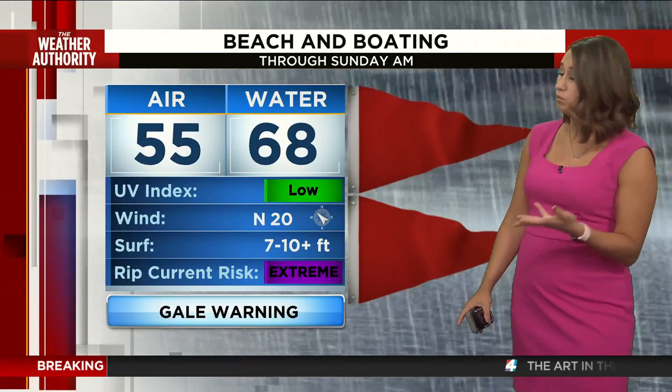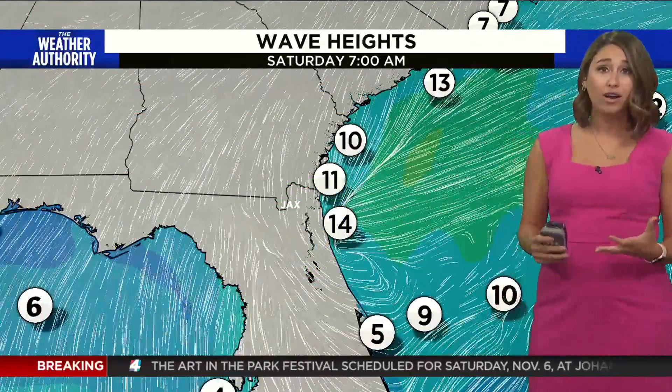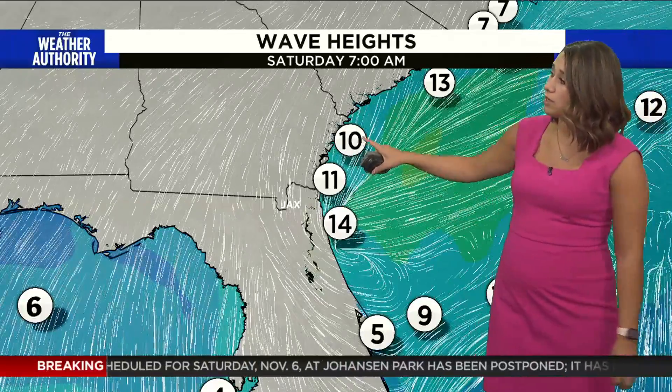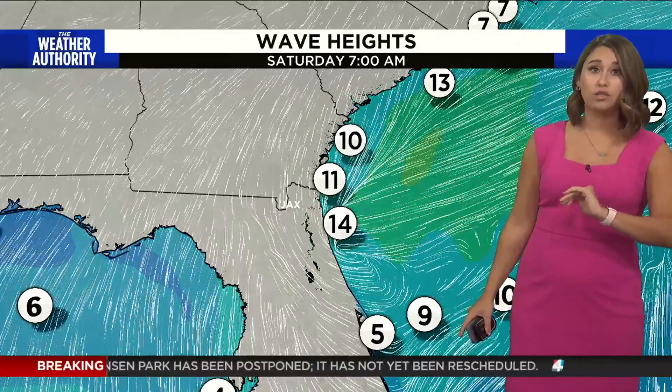We also have a gale warning along our beaches with the double red flag — it's not a great day to go to the beach whatsoever, with a very high to extreme rip current risk. Look at these wave heights just offshore from the buoys: 10, 11, 14 feet right off the south Georgia coast to the northeast Florida coast. Those are some pretty high swells out there.